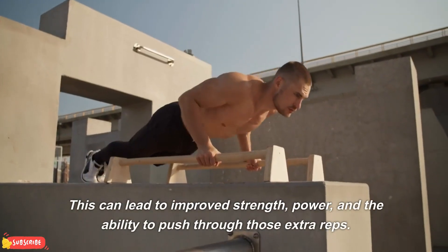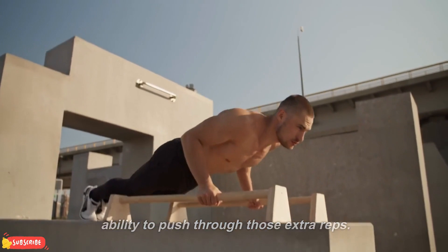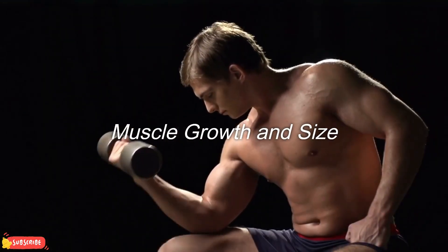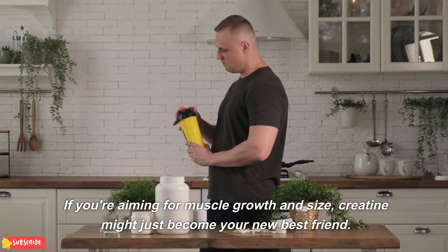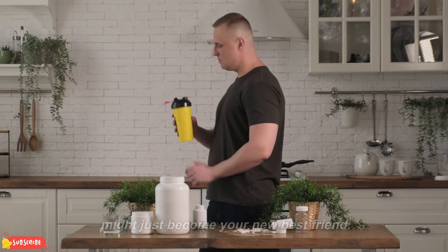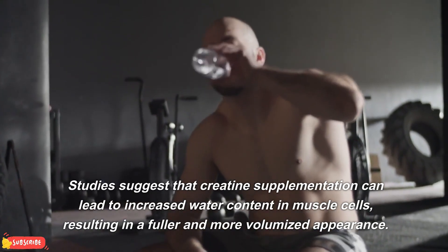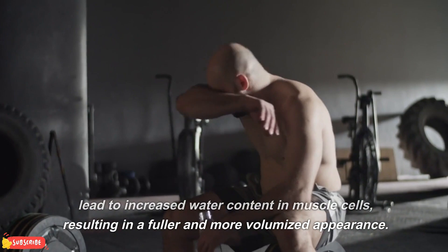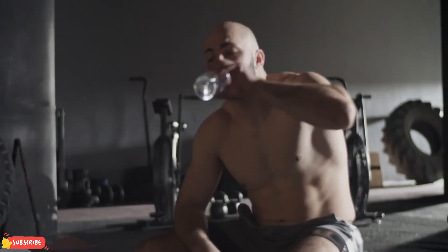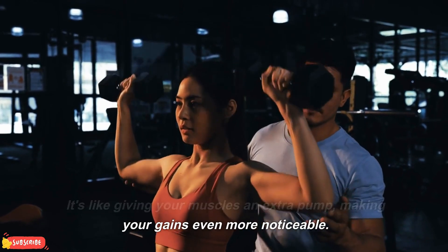This can lead to improved strength, power, and the ability to push through those extra reps. Muscle growth and size — if you're aiming for muscle growth and size, creatine might just become your new best friend. Studies suggest that creatine supplementation can lead to increased water content in muscle cells, resulting in a fuller and more volumized appearance. It's like giving your muscles an extra pump, making your gains even more noticeable.